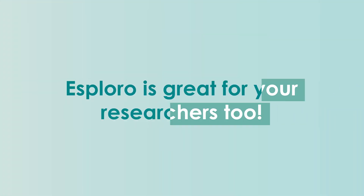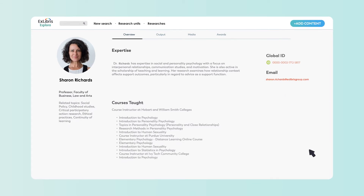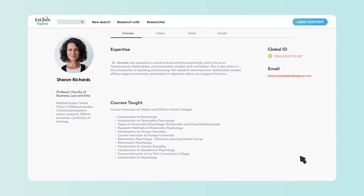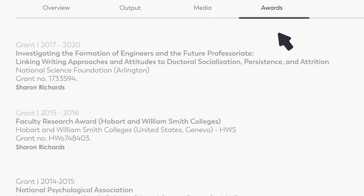Esploro is great for your researchers, too. They get a prime spotlight, including automatically generated online profiles, so that their publications, expertise, activities, and awarded grants gain visibility.